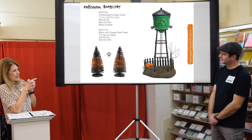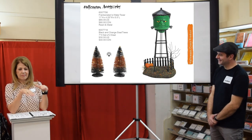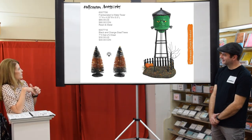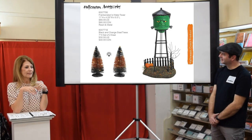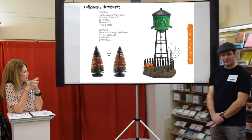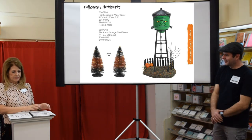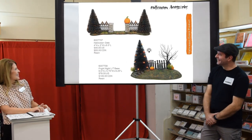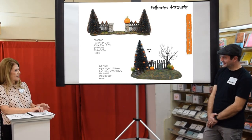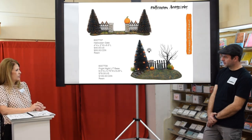We have creepy village street signs. There's also a Frankenstein water tower, which is quite fun, and a new set of black and orange sisal trees that light up with white lights — very clean, very nice. Fun fact: everybody calls it Frankenstein, but that was the doctor — the monster itself is just called the Monster. We also have a new Halloween gate and a new Fright Night lit base; on that lit base you could put some accessories if you wanted to next to a house.